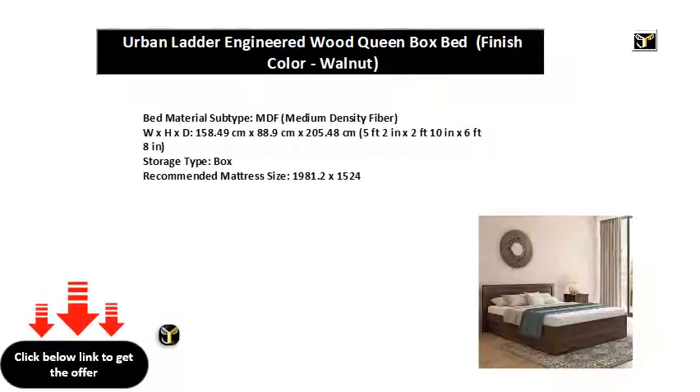Recommended Mattress Size: 1,981.2 x 1,524.